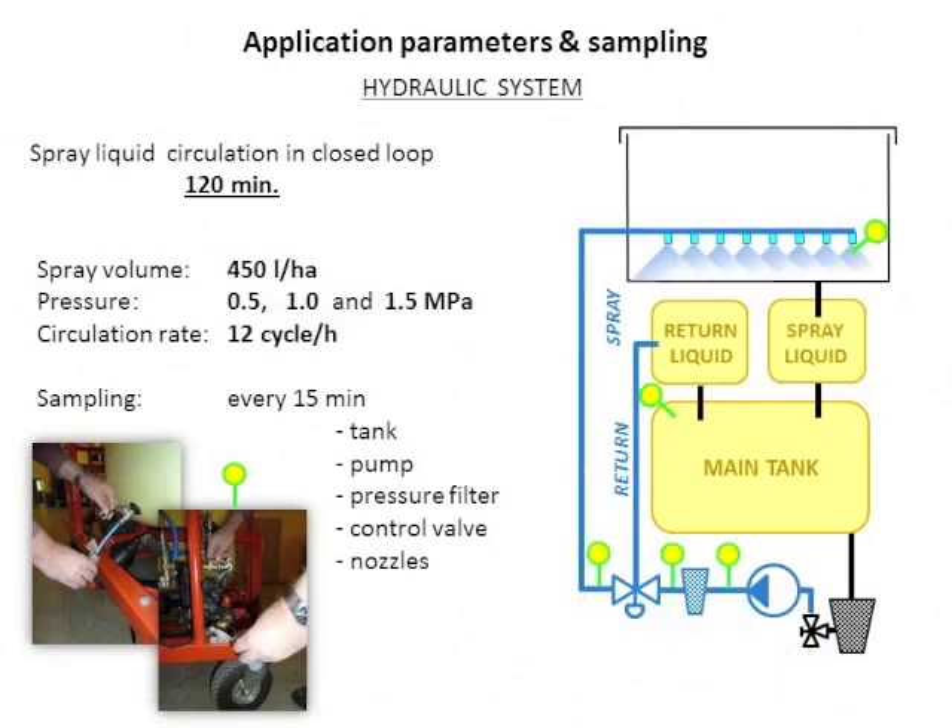For the hydraulic system, we simulated higher spray volume typically used for these sprayers — 450 liters per hectare — at higher pressures of 0.5, 1, and 1.5 megapascal. With the higher pump output, the number of cycles per hour was 12, so the flow was much more intensive, resulting in 24 passages of liquid through the circuit during the test. This is normal for these sprayers because they have an operating valve with back flow so liquid is always circulating. Samples were also taken every 15 minutes from locations behind the pump, filter, operating valve, and from the nozzles.